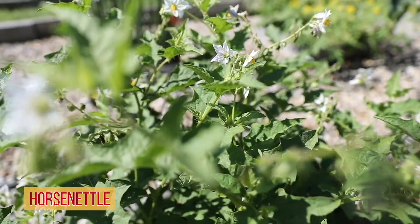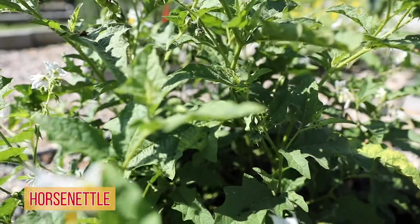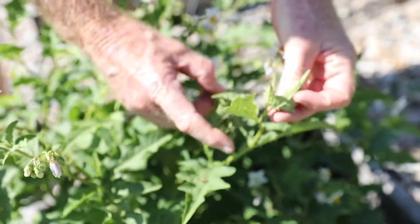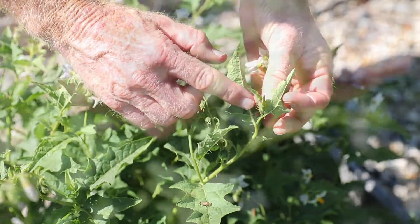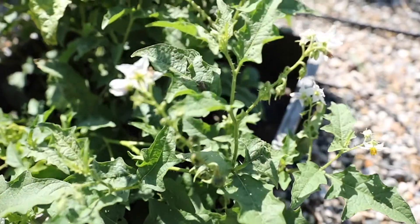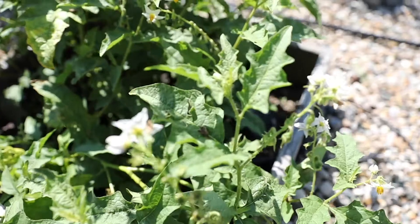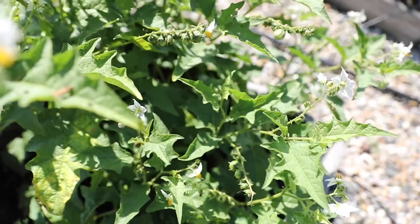This is horse nettle, and you're more likely to find this in pastures. The reason you find it in pastures is it has thorns throughout the stem, and another characteristic, it has thorns on the underside of the leaves on the mid ribs. The presence of thorns is a great trait for weeds that occur in pastures because your grazing animals are going to avoid this and feed on other plants. As they graze on the forage species, they reduce its competitiveness, and so the horse nettle is left to escape.